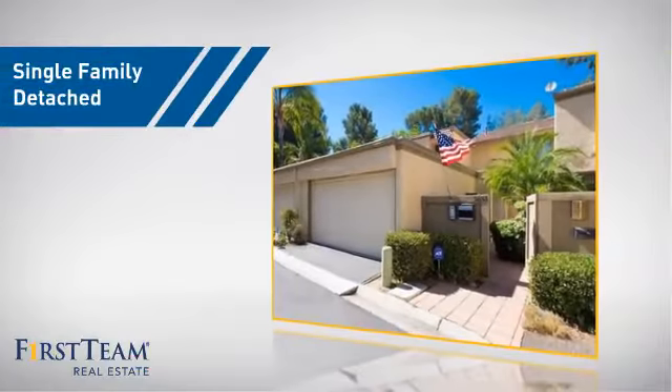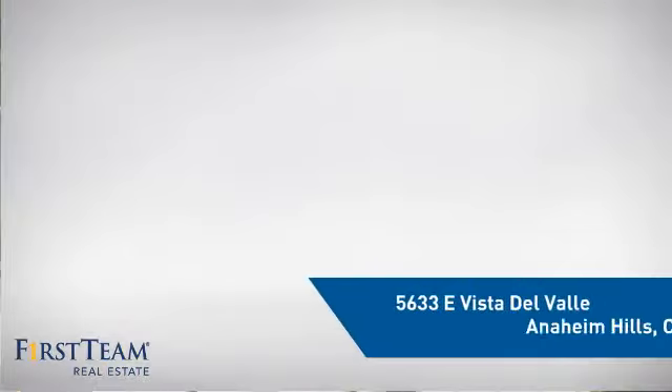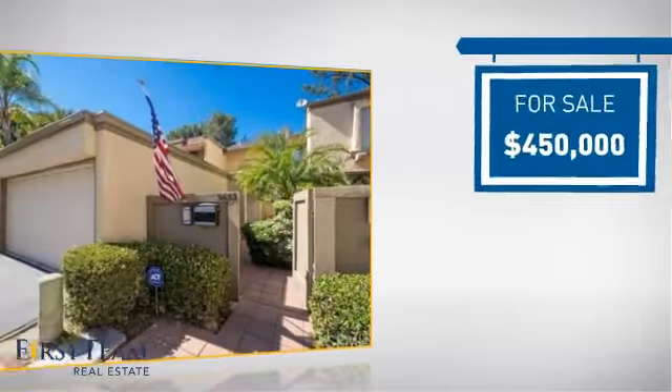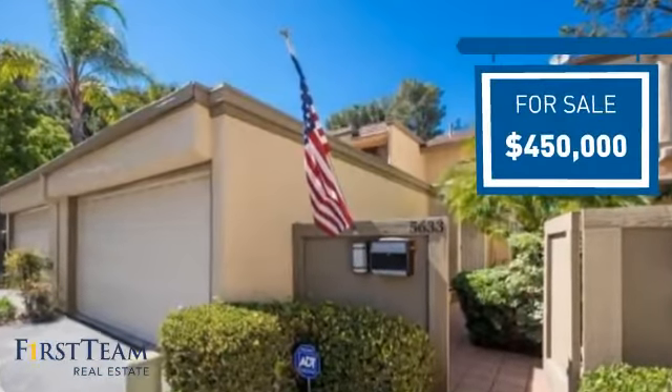This home is a great choice for those looking for comfort, convenience, and the privacy of their own home, and it's located in this area. Currently listed at $450,000, it offers an excellent value for the area.